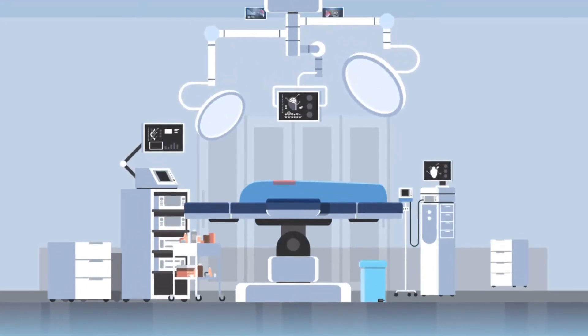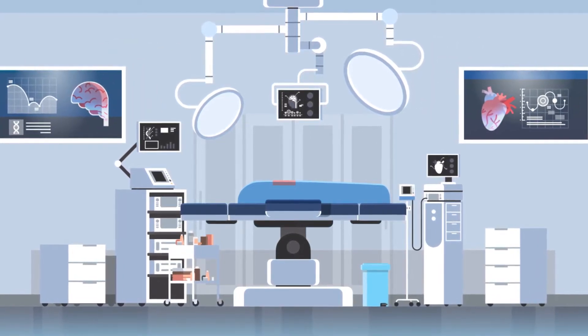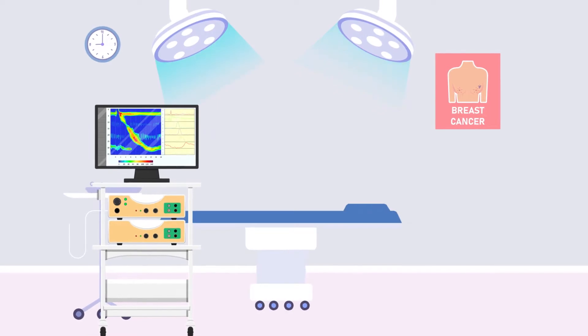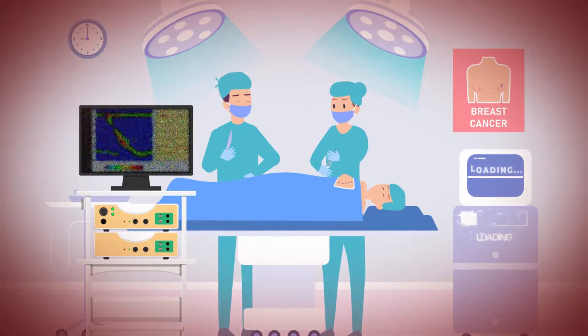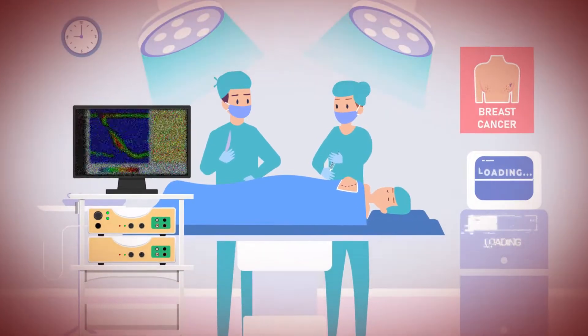Medical imaging solutions play a significant role in modern medical applications. Likewise, patients and doctors are seeking improved treatment and diagnosis solutions. Despite this, clinical conditions sometimes fail to meet the urgent needs of medical staff.